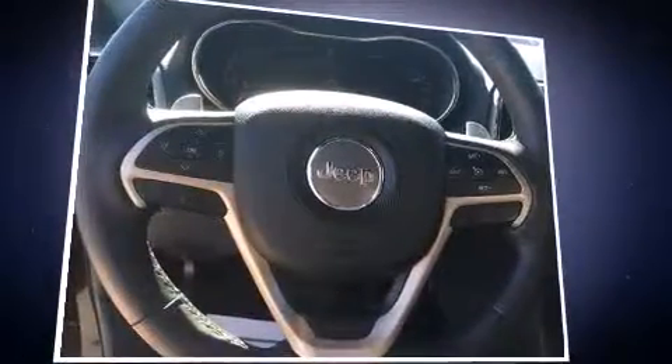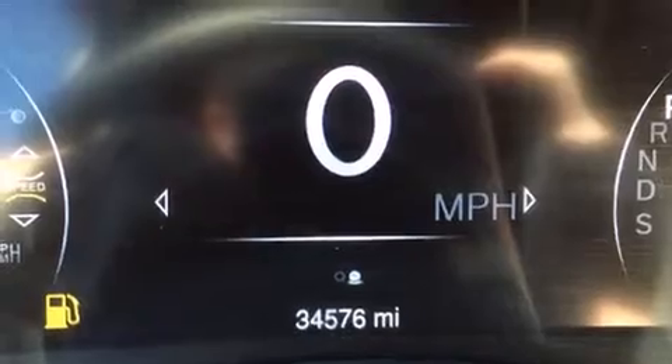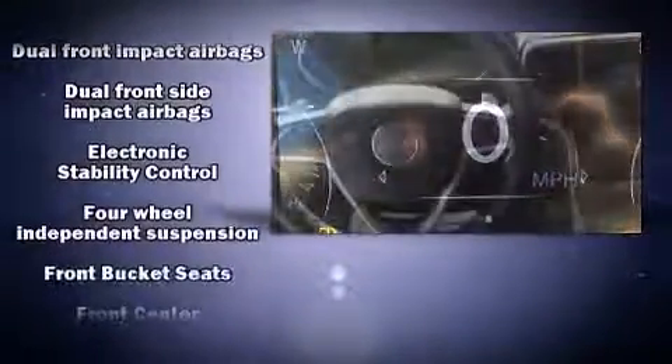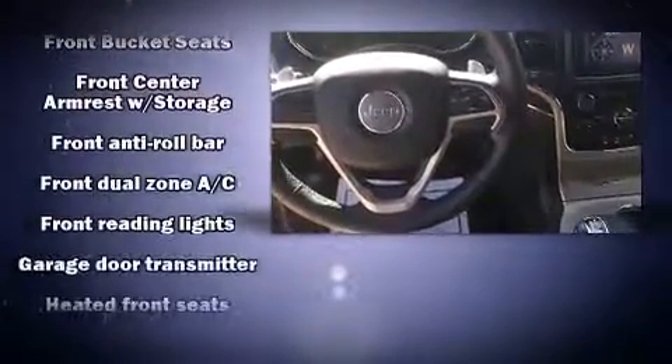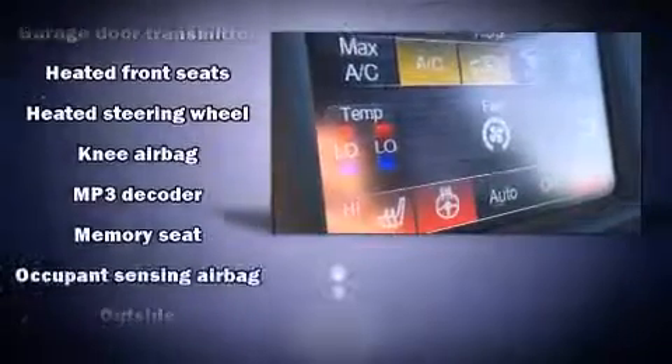Rear passengers enjoy the seat heating functionality, keeping them warm during the winter months. Jeep also prioritized safety and security with features such as dual front impact airbags, traction control, and anti-whiplash front head restraints.